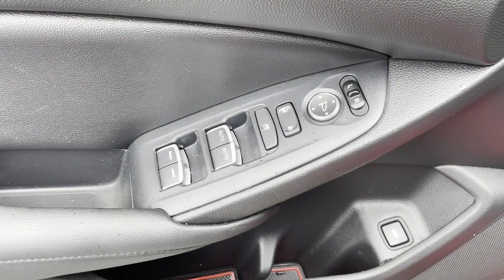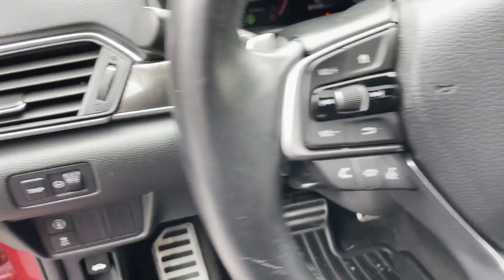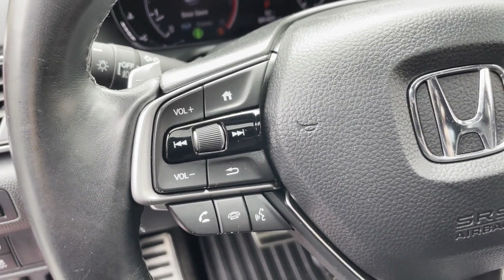Auto Climate Control, Keyless Entry, Front Bucket Seats, Steering Wheel Audio Controls. Find your dream car and drive it home today!